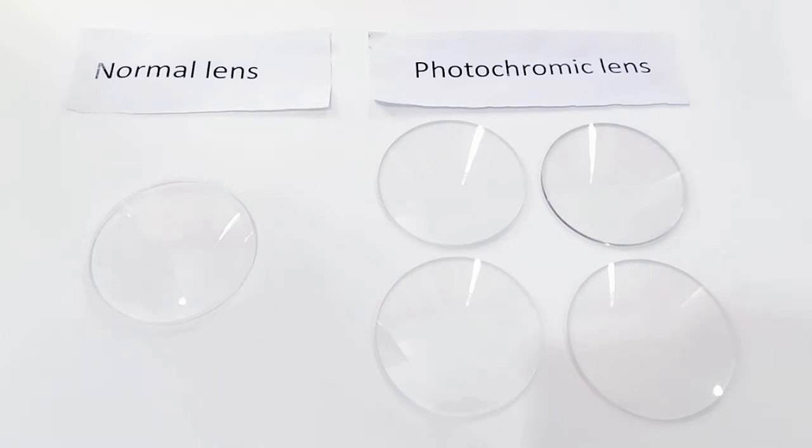It means this lens can automatically darken in sunlight and clear in reduced light. Now I am staying indoors blocking sunshine already, so they are all clear color now.